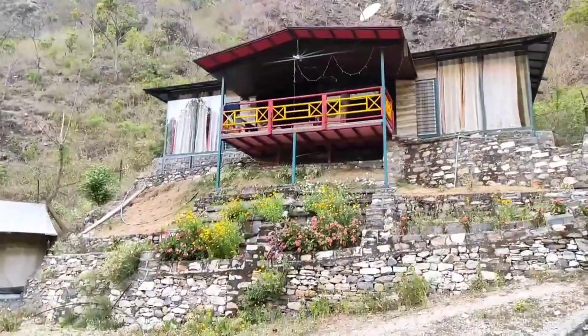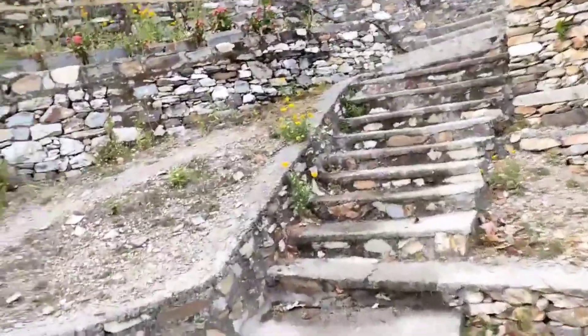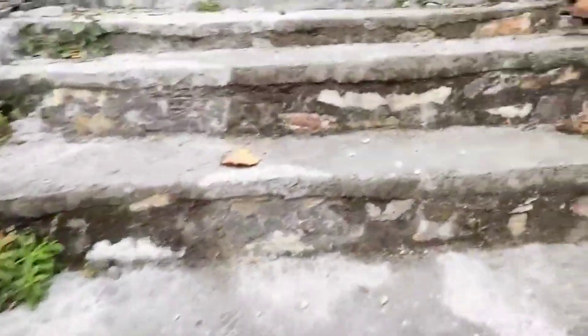So guys, this is the room where we are staying. We are going to go inside and see how it is. These trees are here and one of them is going ahead — that's not our room.